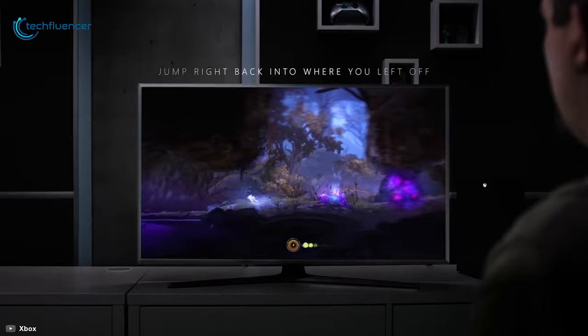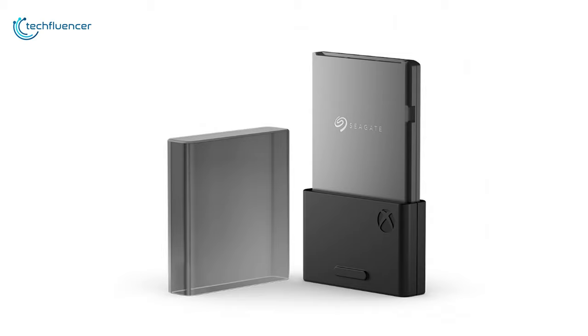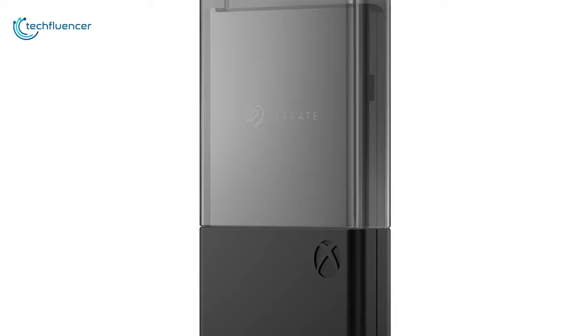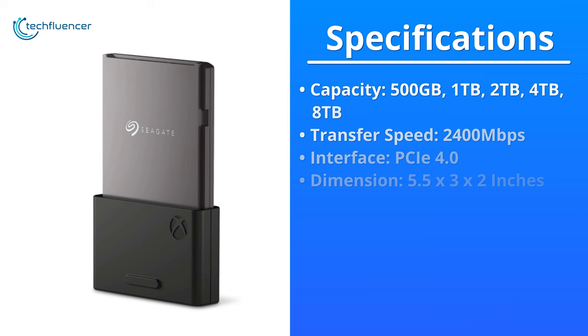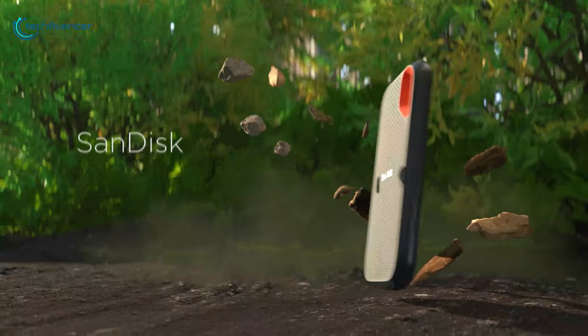Available at up to eight terabytes in capacity, you will be set for a lifetime with the help of this high-performance SSD. This expansion card is hands down the best option, with a huge storage capacity that eliminates the need for any additional storage device in the future for your Xbox Series X.